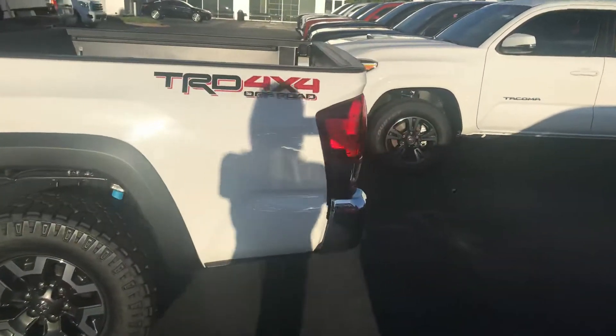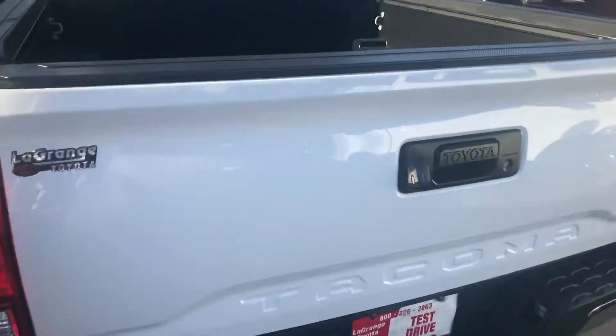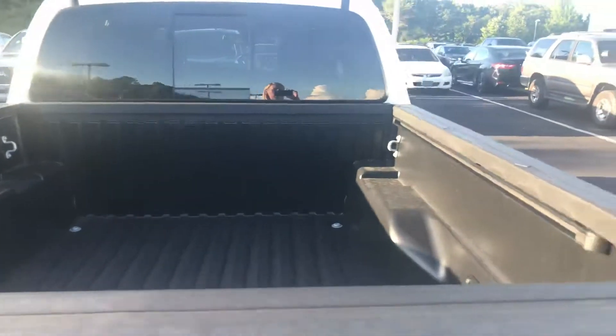This vehicle is giving you as well your towing package, of course your bed liner, and your rear power window.